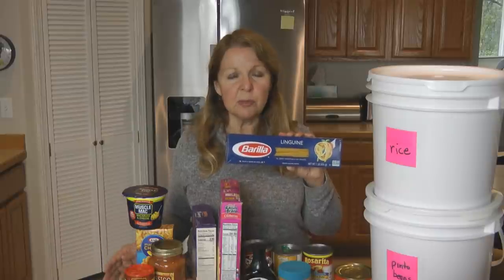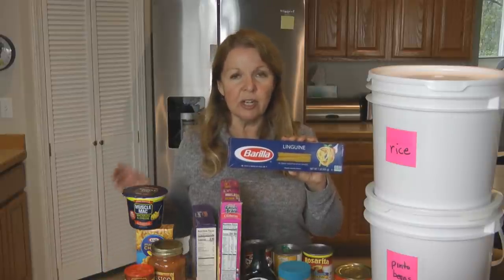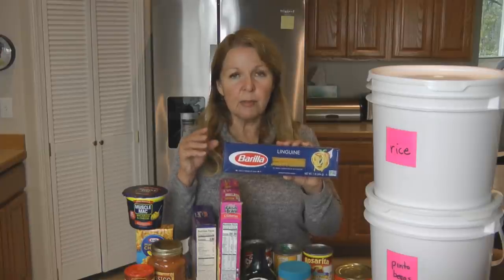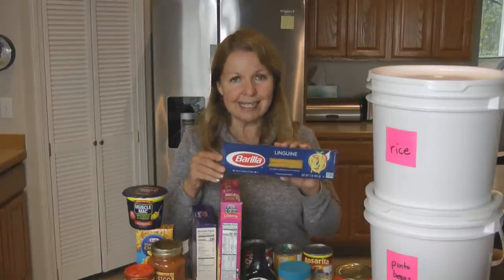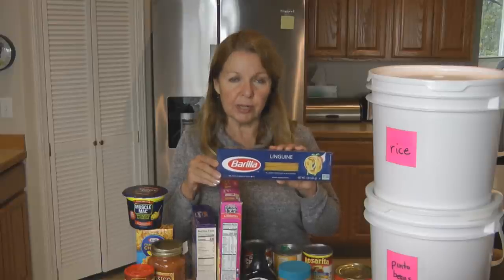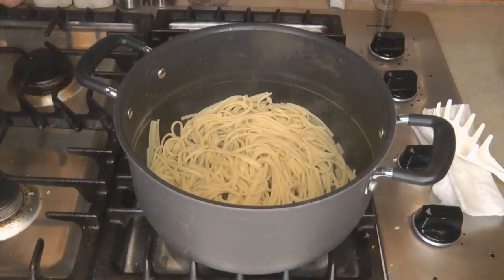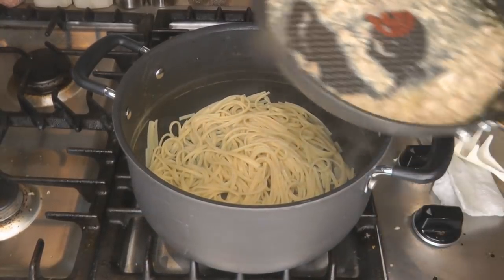Pasta can live in your pantry for years, but you need to put it in an airtight container so that critters don't get into it or chew on the box. Putting food in airtight containers helps it last longer. Have some jars of sauce to go with your pasta, and there are ways to combine your pasta with other ingredients to make different kinds of family dinners.